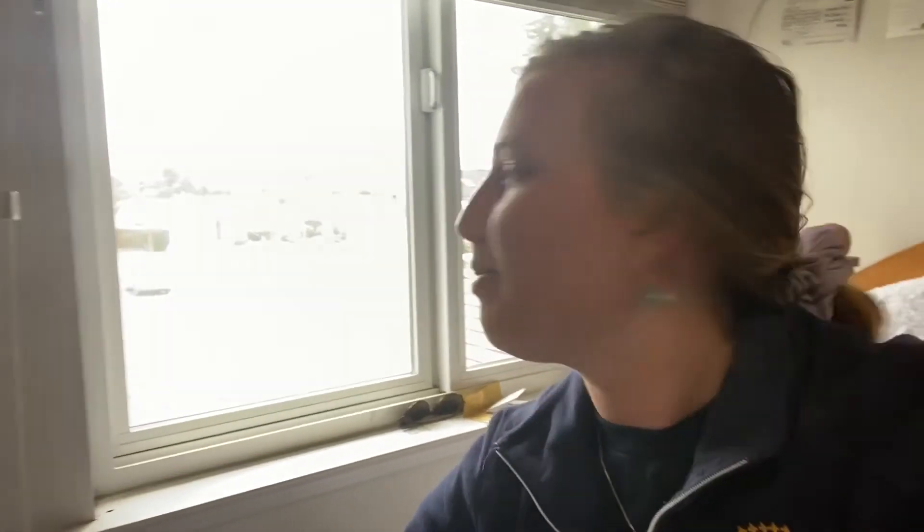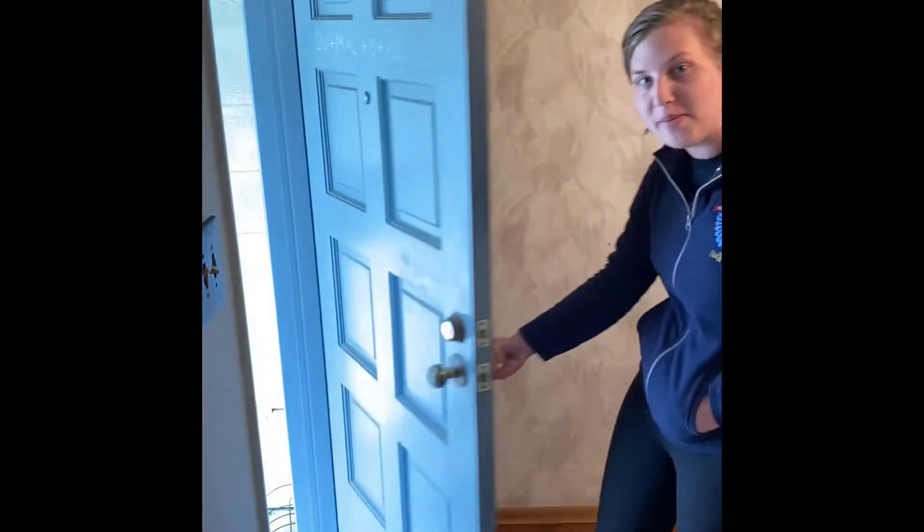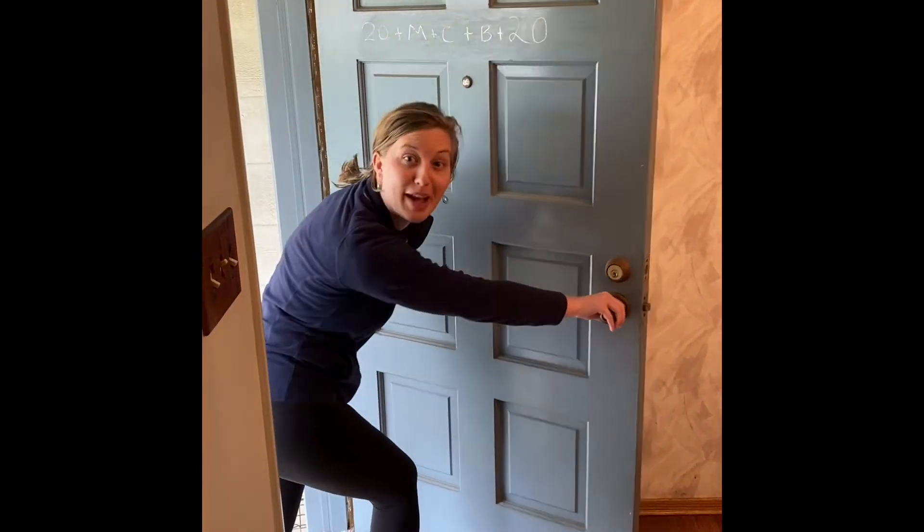One of the first things I'm going to do, since I'm inside my room, is pull the blinds up and let in this beautiful natural light. Then I'm going to pull open my door, go for a walk, and pull it closed on the way out.